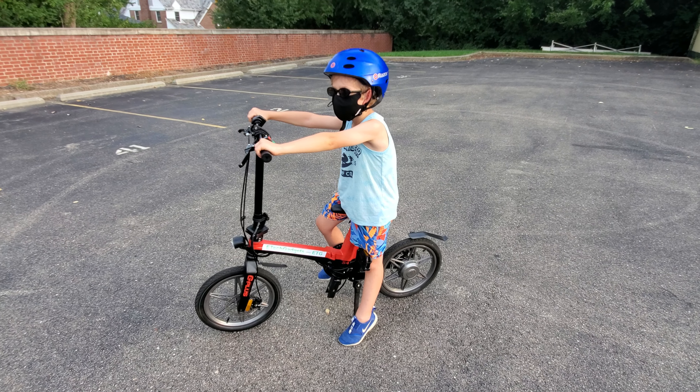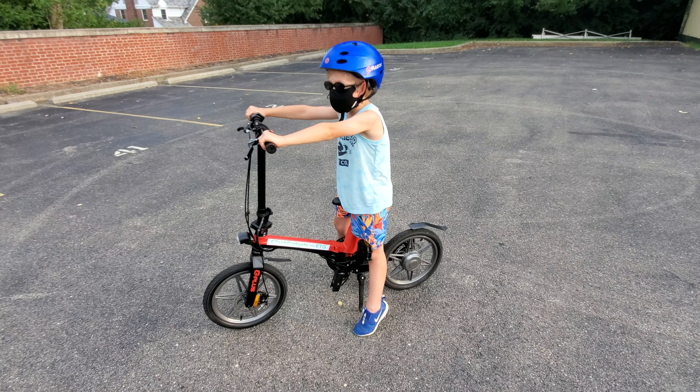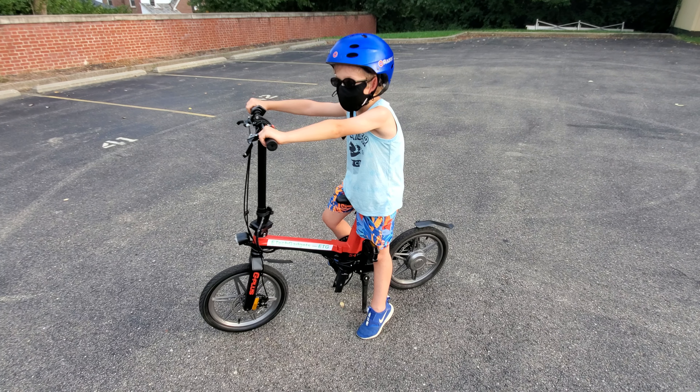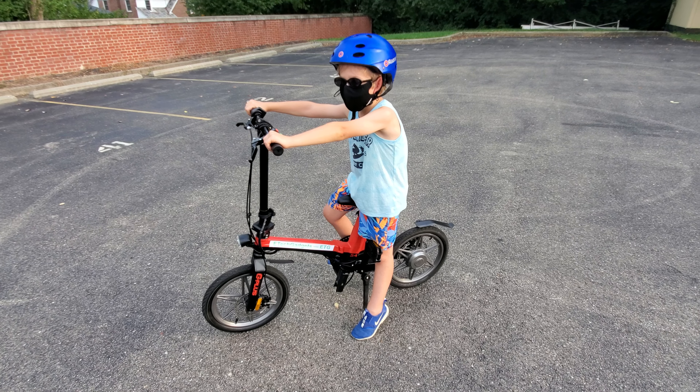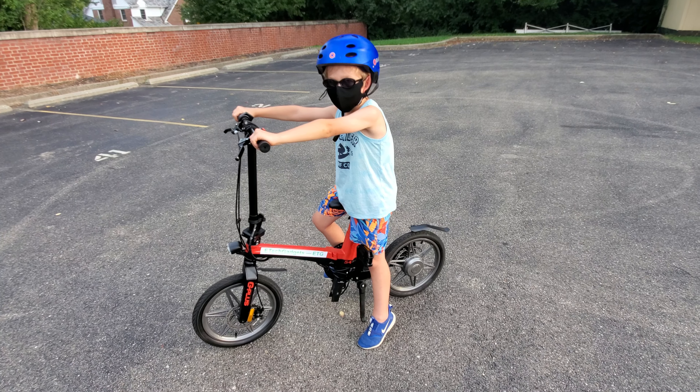So here we are at SeaTuck Gadgets, and we got a young rider on a 16-inch electric bike. I've asked a couple questions. What kind of bike is this? It's an e-bike. And where'd you get that e-bike? btgbikes.com.